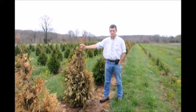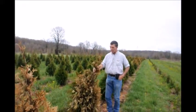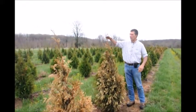This video is about wind burn on steeplechase arborvitaes. Right here we have a steeplechase arborvitae, four to five feet tall.